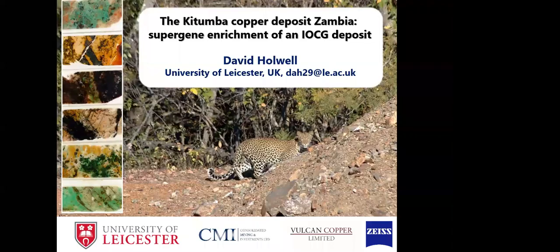Welcome to this lunchtime lecture, proudly sponsored by Tacoma Strategies for the month of September, which is Heritage Month in South Africa. Thanks to David for joining us for Heritage Month.